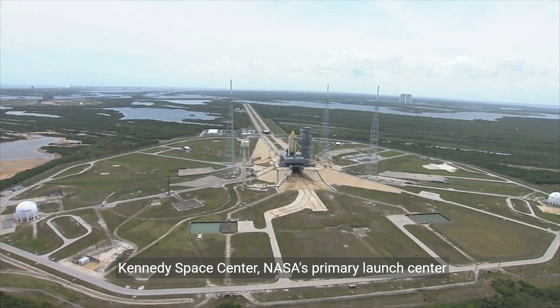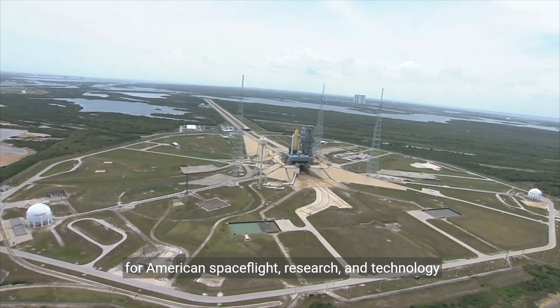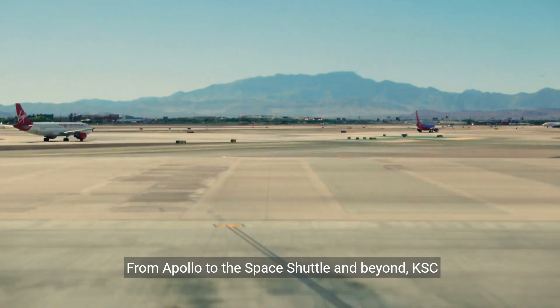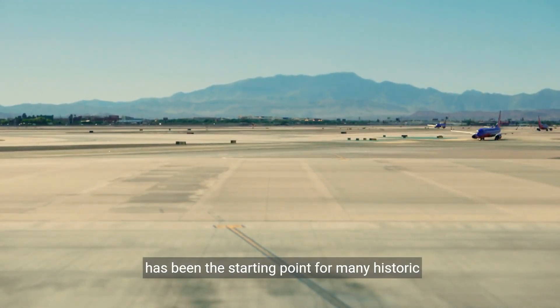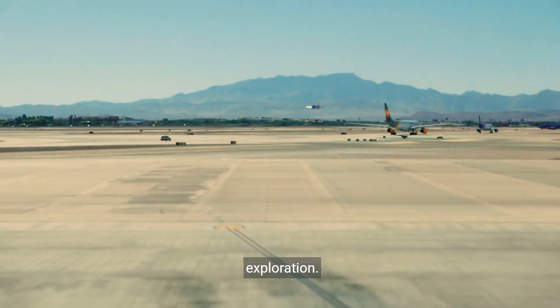Welcome to the John F. Kennedy Space Center, NASA's primary launch center for American spaceflight, research, and technology since December 1968. From Apollo to the Space Shuttle and beyond, KSC has been the starting point for many historic missions, pushing the boundaries of human exploration.